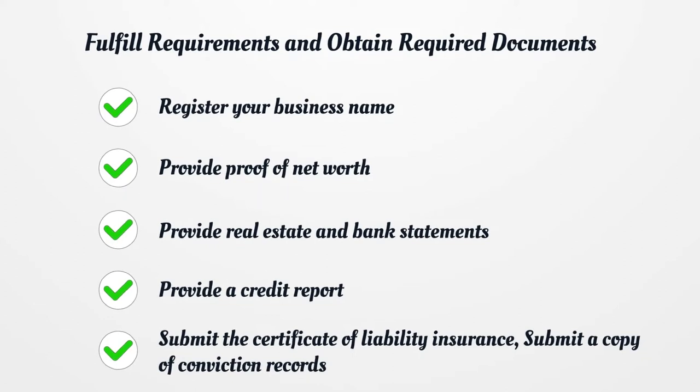Fulfill requirements and obtain required documents. Register your business name. Provide proof of net worth. Provide real estate and bank statements. Provide a creditor report. Submit the Certificate of Liability Insurance. Submit a copy of conviction records.